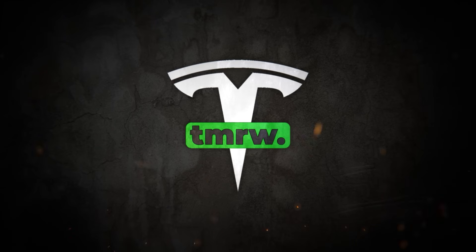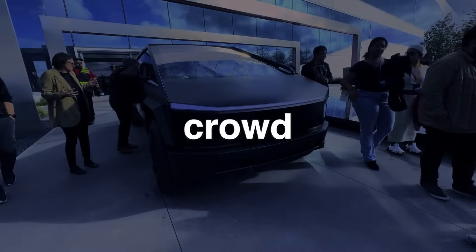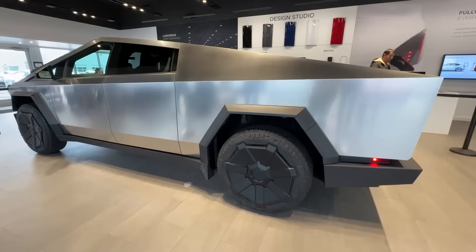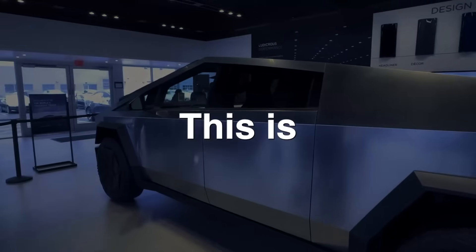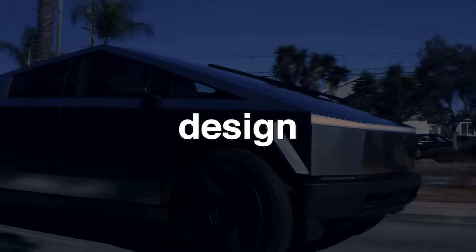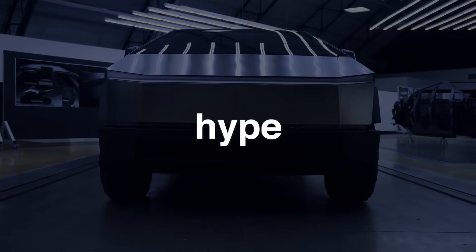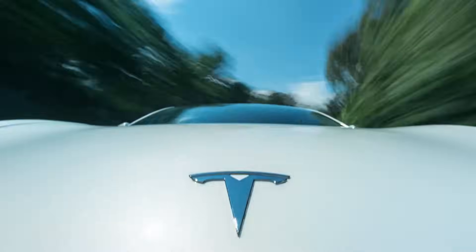Hey guys, welcome back to Tesla Tomorrow. In today's saturated markets, it can be difficult for new products to stand out from the crowd and grab consumer attention. Since there are so many similar offerings from various brands, it's becoming increasingly important for companies to introduce truly unique products that break the mold. Having a unique product simplifies the marketing process and gives the brand a major competitive edge. This is the Cybertruck strategy.